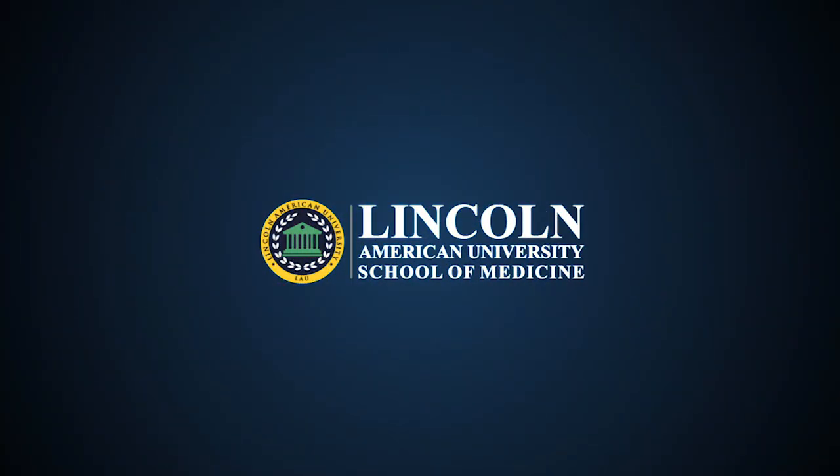Welcome to Lincoln American University. Hello dear students and parents. Today we are going to discuss how to find the top medical university in South, North, and Central Caribbean, and what aspects to look at before choosing one.